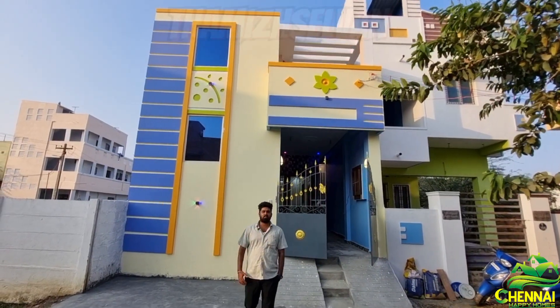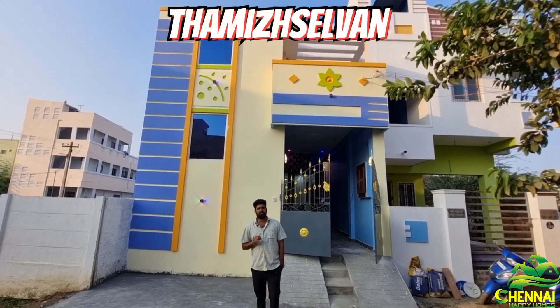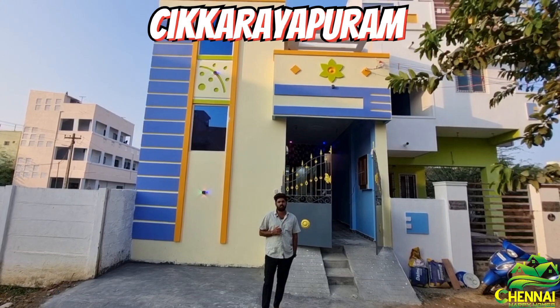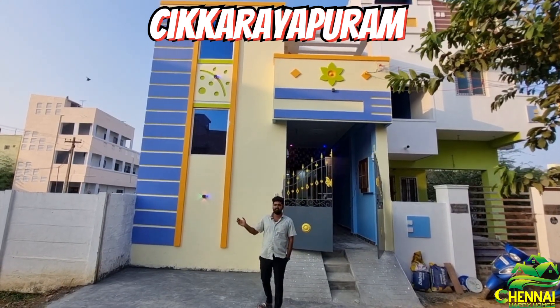Welcome to Chennai Happy Oms. We are going to direct our project. We are located near the Chikrayapurath, near the Mangaad Medical College.